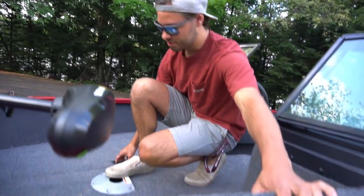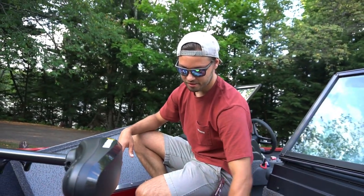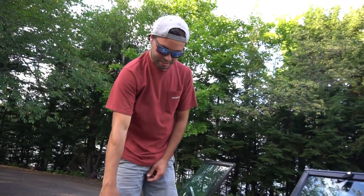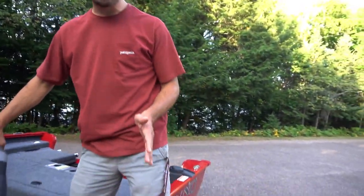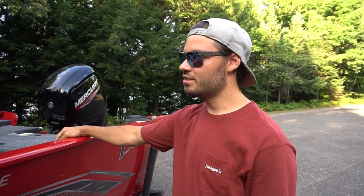We got two storage compartments, one on each side, pretty big — they connect in the middle. Life jackets and all that good stuff on one side, rods and tackle gear on the other. You can put a seat here, a seat there — you can have six people in this bad boy. So that's a very quick boat tour. This is the big purchase we've been waiting to show you guys. Super exciting — hopefully you're excited to see some of the content we film out of this.